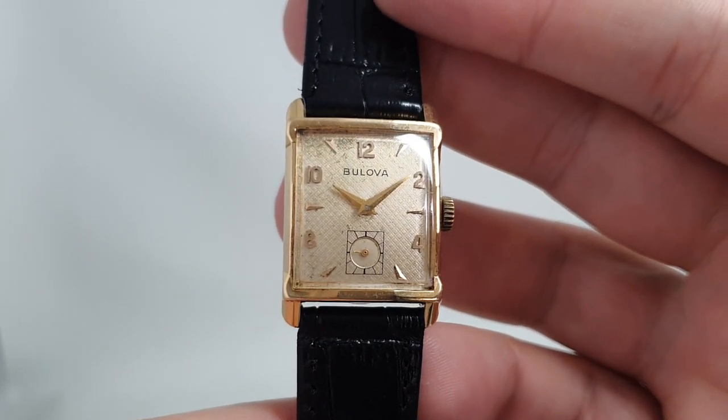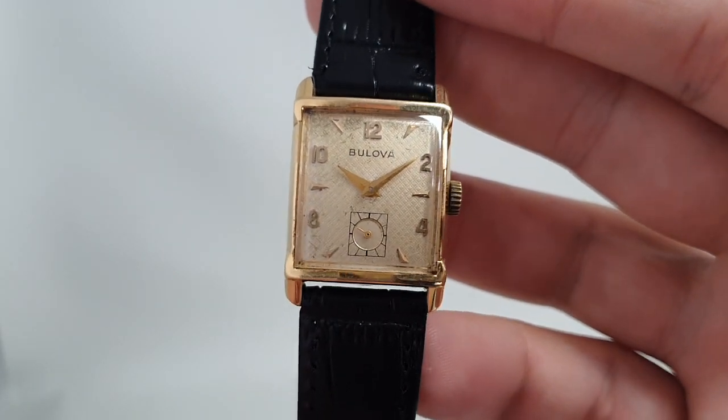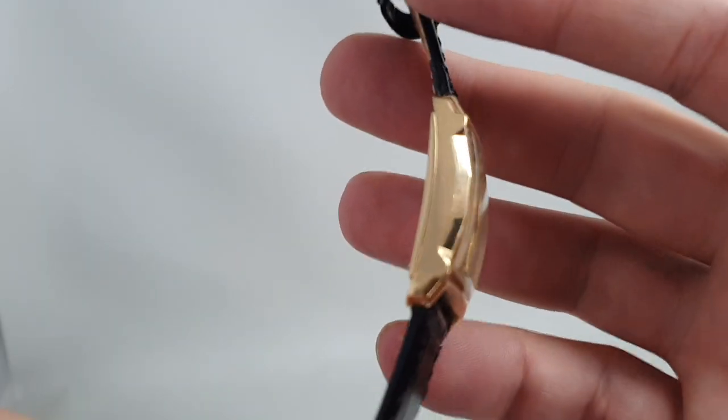Hello watch fans! Berthier Watches here and this time for you we have a men's Bulova watch.